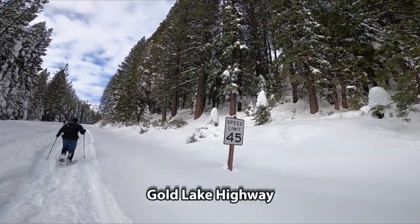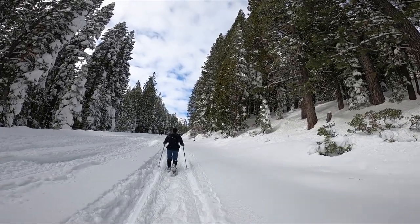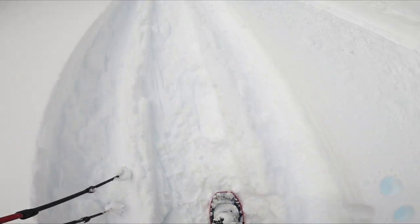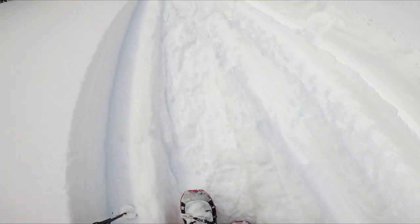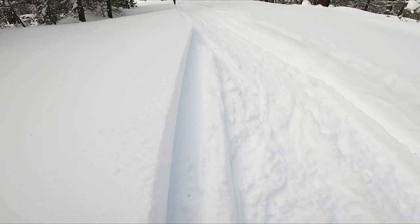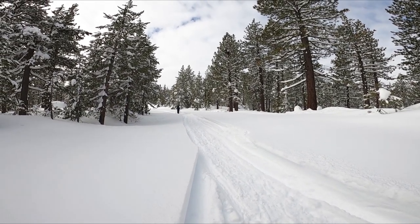Speed limit 45. If there weren't any snowmobiles that went ahead of us, there's no way we could break the trail. Because once you go in here, the first step goes down to mine — it just won't stop, even with the snowshoes. So thanks to the snowmobiles that went ahead of us.